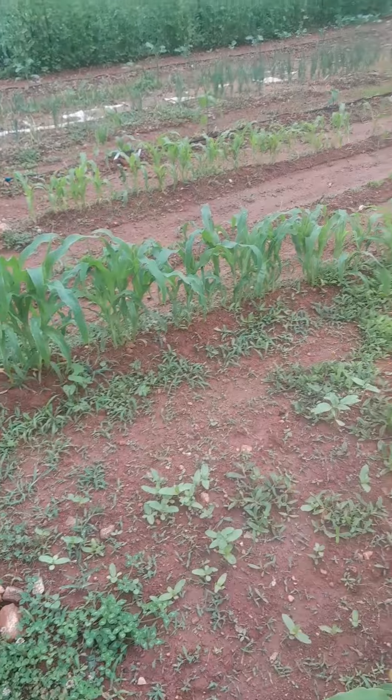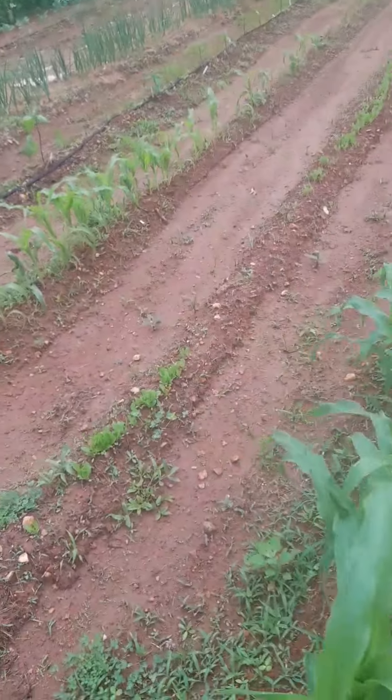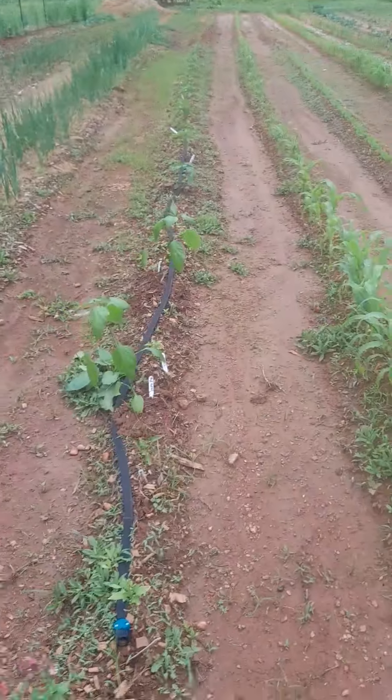Corn's growing really good. Got my sunflowers, lettuce, more corn, and peppers — they're doing awesome.